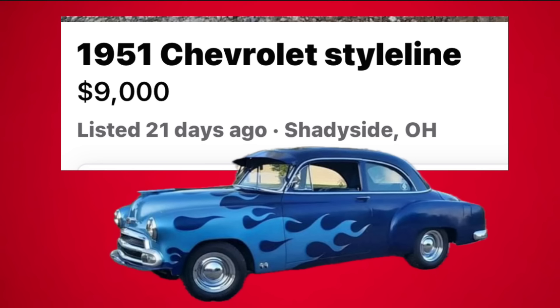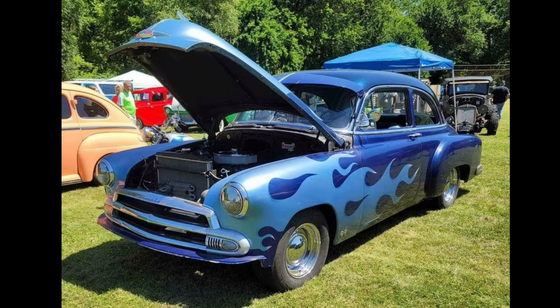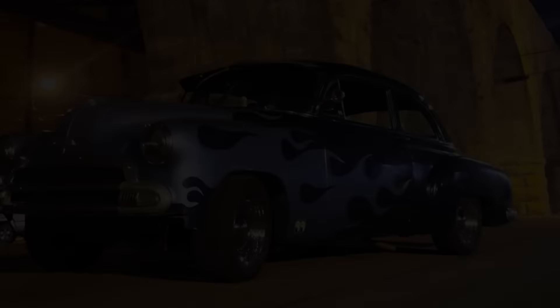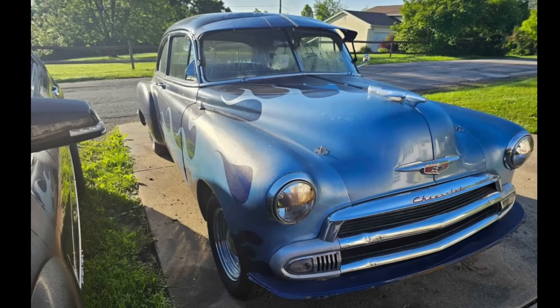Number one: a 1951 Chevrolet Style Line listed in Shadyside, Ohio for $9,000. Check out this unique customized 1951 Chevy Style Line two-door sedan that's up for sale in a striking blue with flame combination paint scheme. It's powered by a 350 Chevy engine and a 350 automatic transmission, and not only runs and drives great but it's a real head turner. This car has only 1,356 miles on the motor since the engine upgrade.